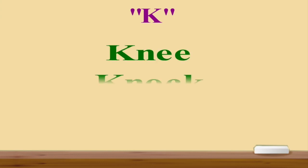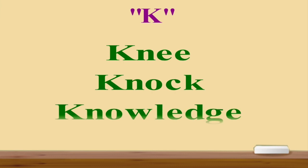And the last letter is K. If you remember our pronunciation lesson, I told you that if we have a letter K before the letter N, we never pronounce this letter. So here are the examples: knee, knock, knowledge, or know. You cannot pronounce the letter K because it is coming before the letter N — it is silent.